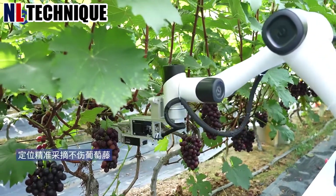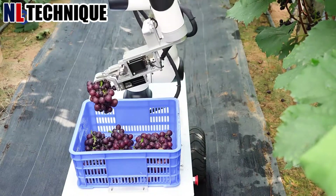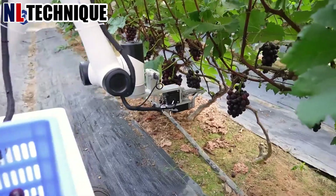In the factory, an agricultural robot deftly plucks ripe grapes from the vines. Its sensors scan each grape for quality, detecting imperfections with precision.